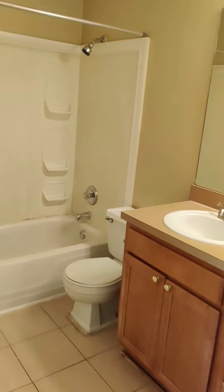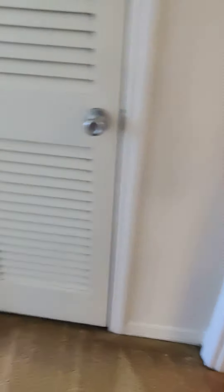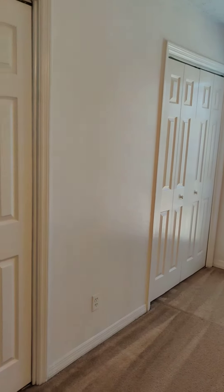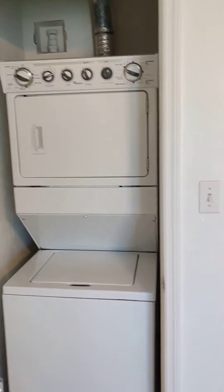The bathroom has matching cabinetry with lots of counter space and storage. Tile in the bathroom. And a large bedroom with a big window that lets in a lot of natural light. Ceiling fan and ample closet space.